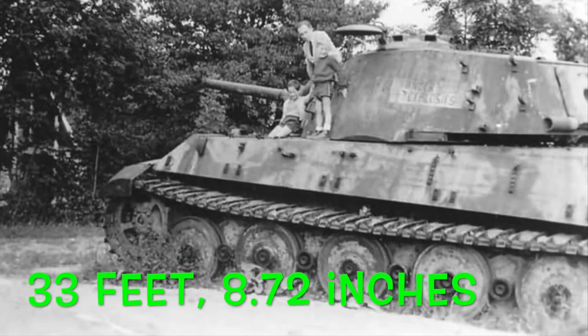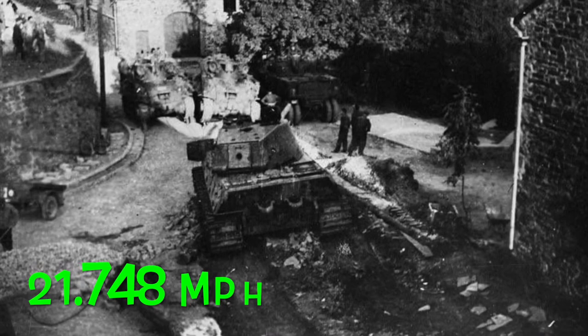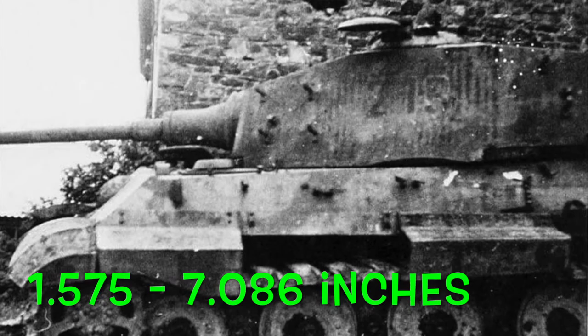The length of this tank is 10.28 meters. The width is 3.65 meters. The height is 3.09 meters. The weight is about 69 tons. The maximum speed is about 35 kilometers per hour. And the armor was between 40 and 180 millimeters.